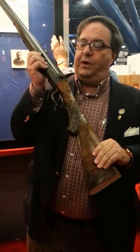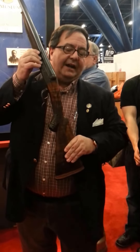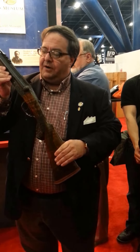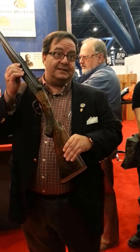This used to be in the window of Abercrombie and Fitch in New York for many years. It was given to a hunting guide of Theodore Roosevelt, and then Ron Peterson of Albuquerque, New Mexico encouraged the widow of that guide to donate this to the museum back in the 1980s.